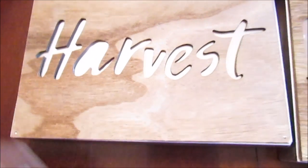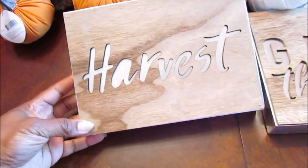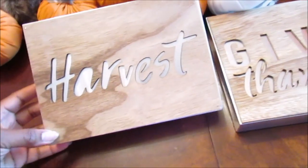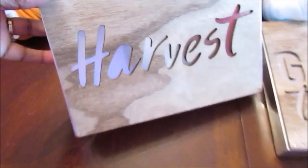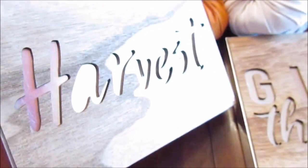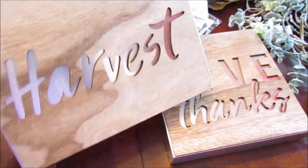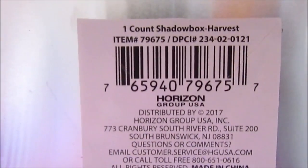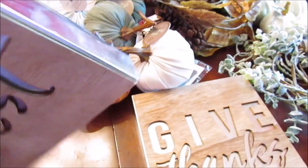I picked up this harvest sign here. I was watching Robin's Nest and she had so many goodies, and I was also looking at the Facebook Target One Spot group. I love this one — it's galvanized. I had to stop the camera because my phone was running low. Here is the DCPI number; I'll put the link below so you can check if your store has it.